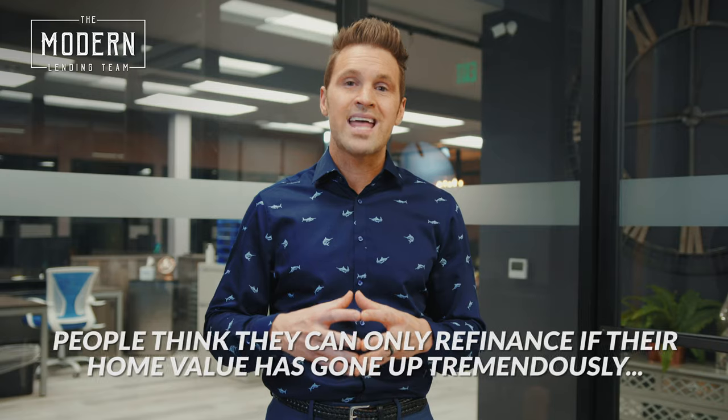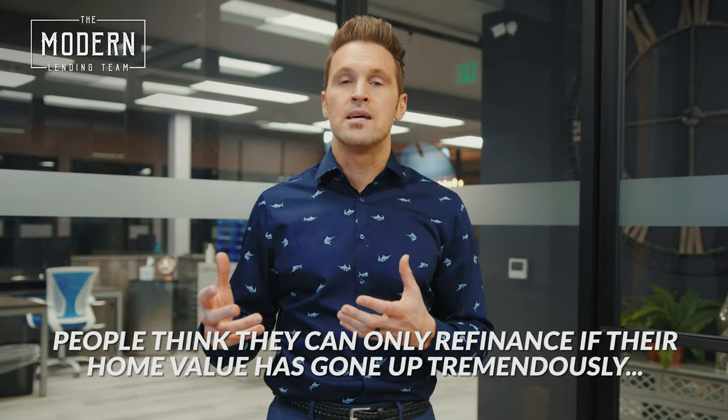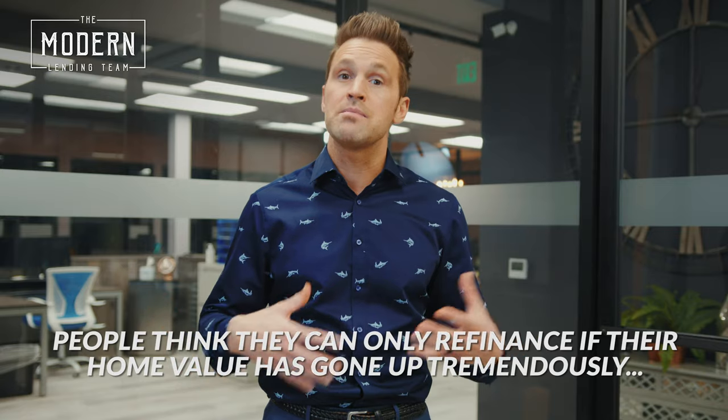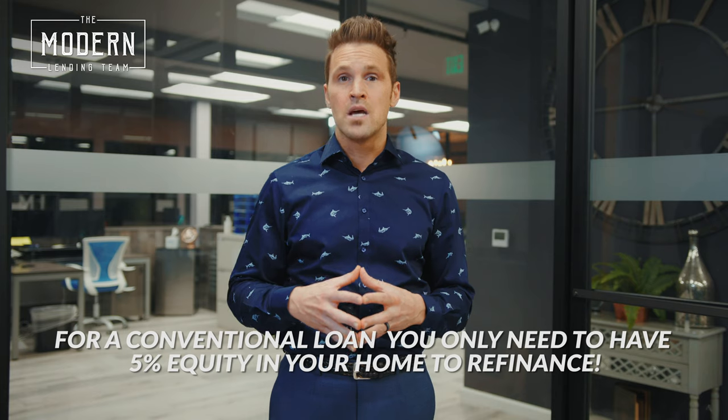Another thing people don't realize is they think their home value has to have gone up tremendously to be eligible to refinance. For a conventional loan, you only need 5% equity in your home — meaning if the value of your home is worth $400,000, you just can't owe more than $380,000 to be able to refinance.